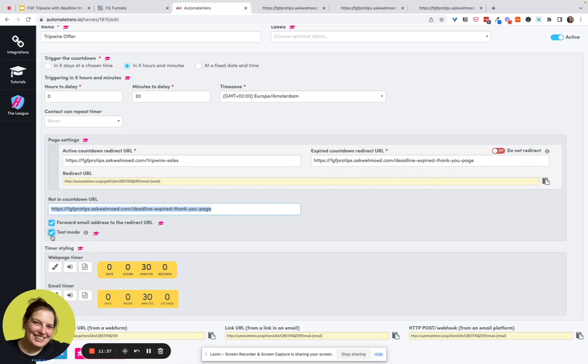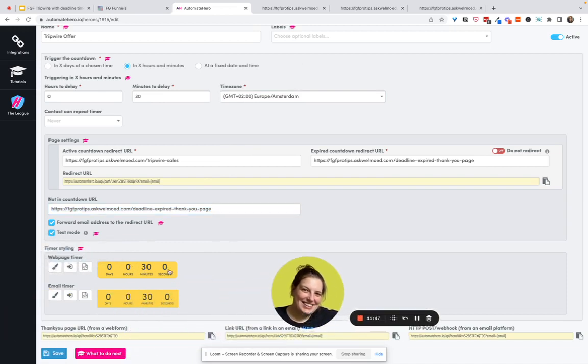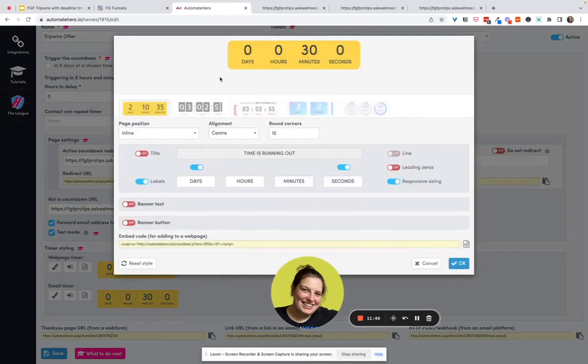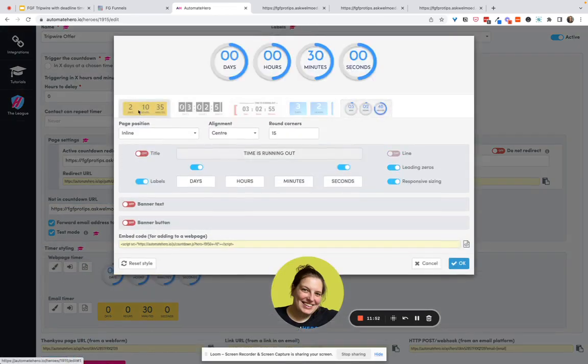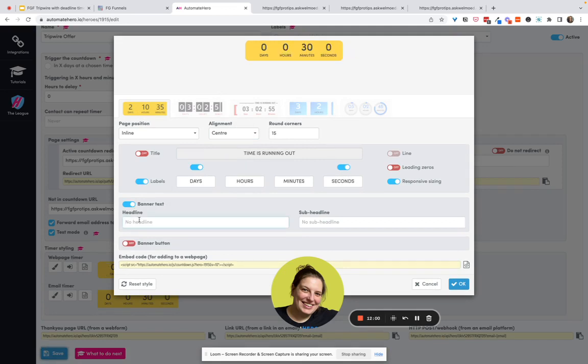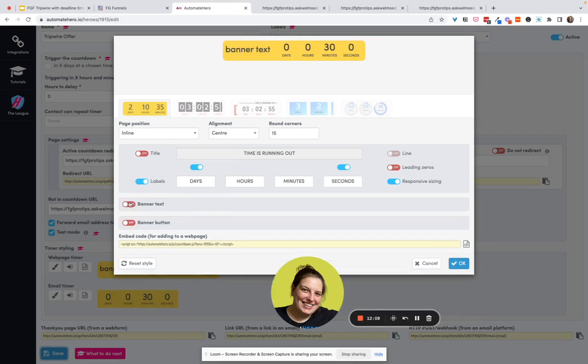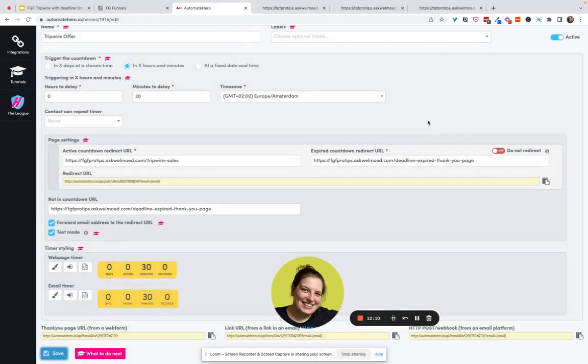It's really important while setting it up to keep it in test mode so as not to lock yourself out of your page. If that ever happens, you can come in here and turn test mode back on. Here you'll see the timer, and you can change the styling — there are different options: inline, full width, top, alignment, corners. You can add banner text and a 'Buy Now' button, with all kinds of options.